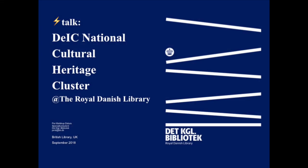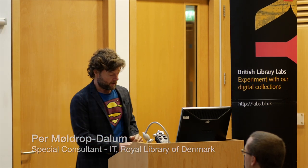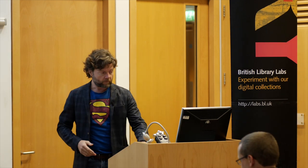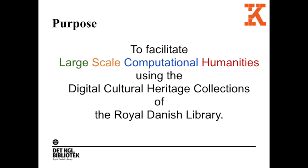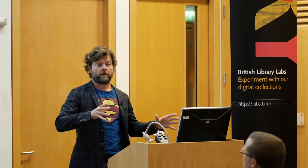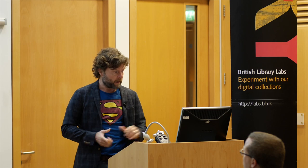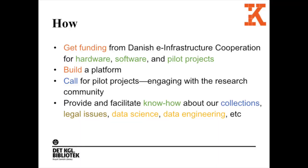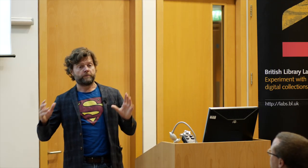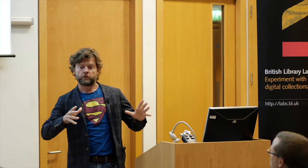I'm going to tell you about our project called the Cultural Heritage Cluster in five minutes, so it's going to be a bit fast. The purpose of this project is to facilitate large-scale computational humanities at our library, assisting researchers. We have a national organization that provides compute power and internet for research institutions in Denmark, and they were given the task of spreading the use of HPC to non-traditional HPC areas like humanities and social sciences.